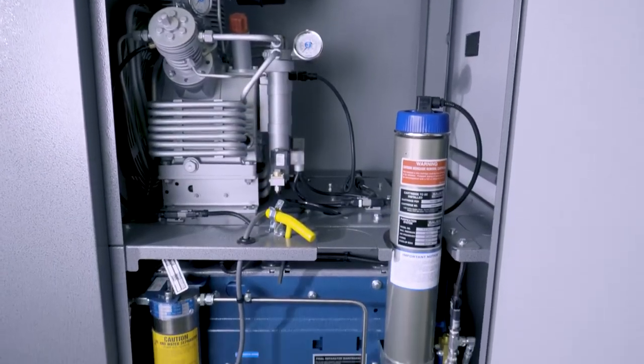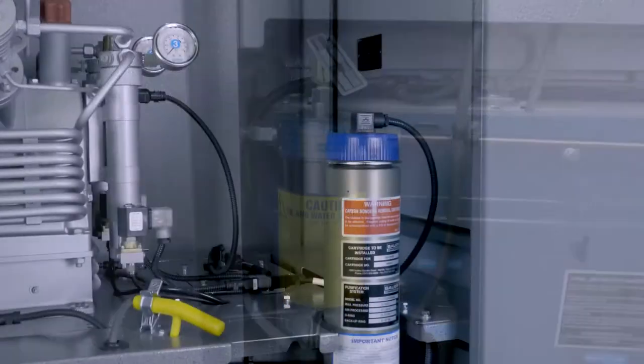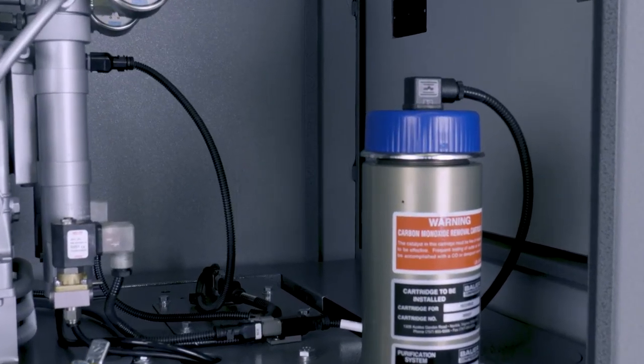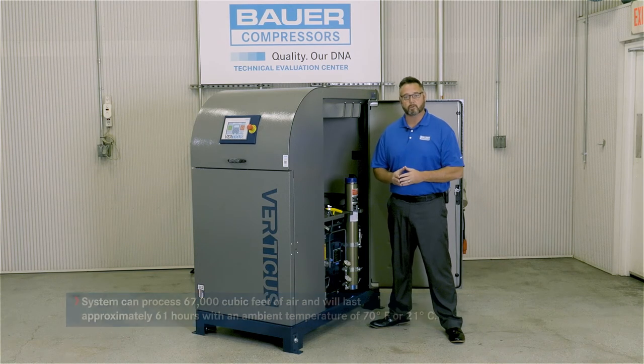This is the P2 Securis Purification System. It consists of one purification cartridge, one oil water separator, and Bauer's patented Securis Moisture Monitoring System. This system processes 67,000 cubic feet of air and will last approximately 61 hours with an ambient temperature of 70 degrees Fahrenheit or 21 degrees Celsius.